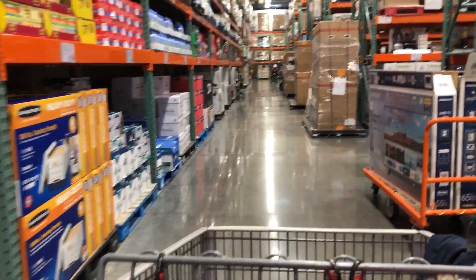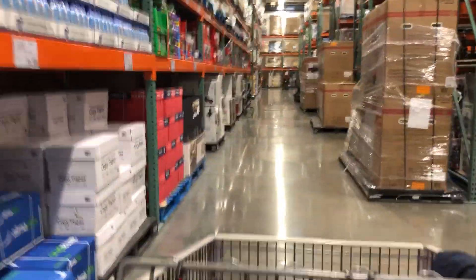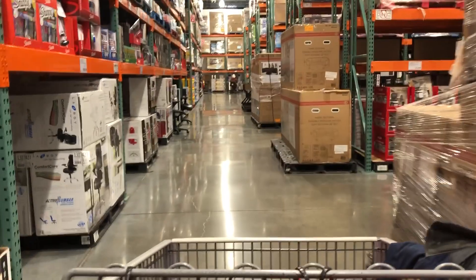Quick tip for coming to Costco when it's busy: don't go in the center aisle where there's a lot of people trying to get around one another. Come to the side aisle — there's usually not that many people here.